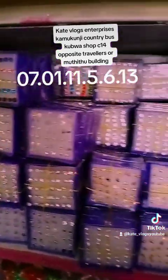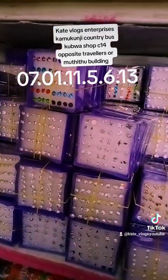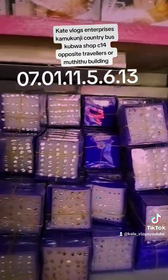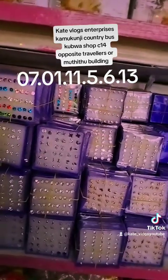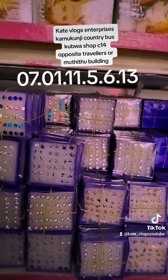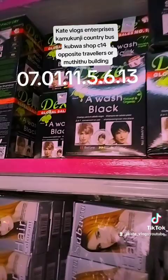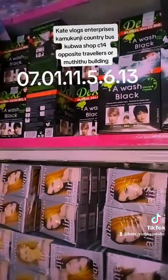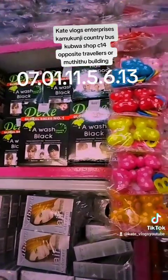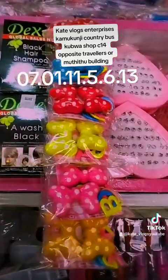We have these plastic earrings that come in different varieties. Other shops charge 60 to 70 shillings for the bigger packs, but every plastic earring packet here costs 50 shillings and contains 24 pairs. You can sell each pair at 10 bob, which gives you 240 shillings per packet — very very profitable. We also have Dexa black shampoo — a pack of 10 bottles costs 180 shillings, so 18 bob each. You can sell them at 50 bob each.